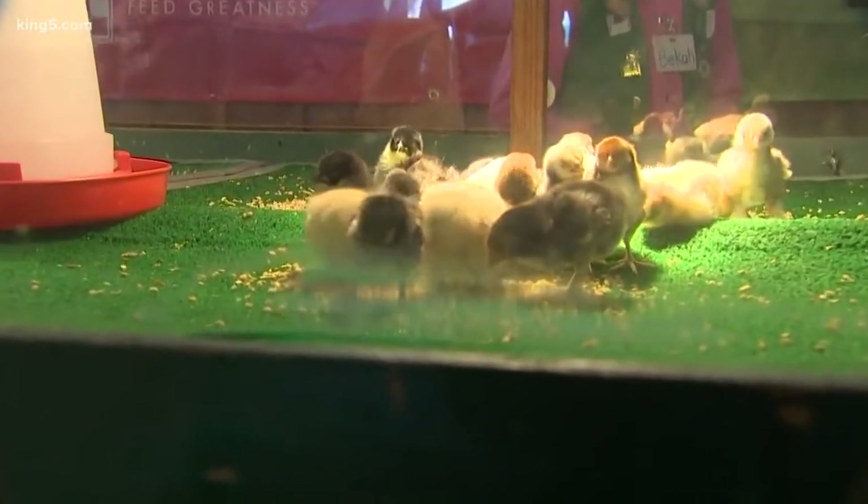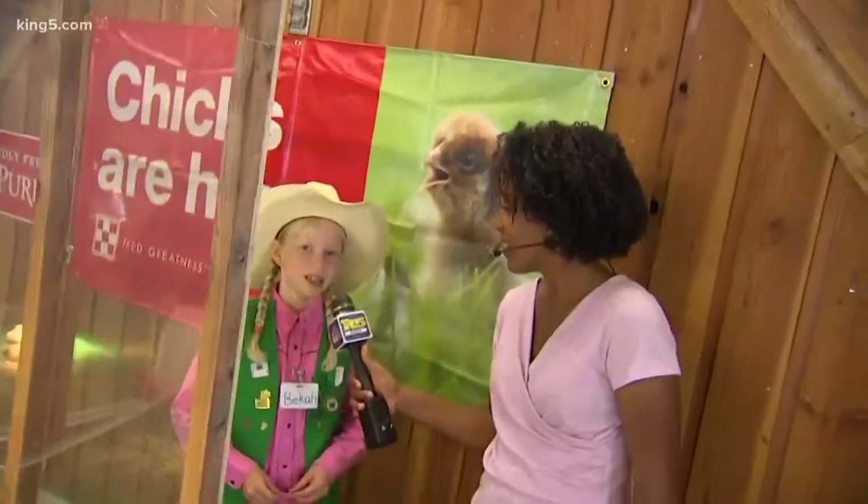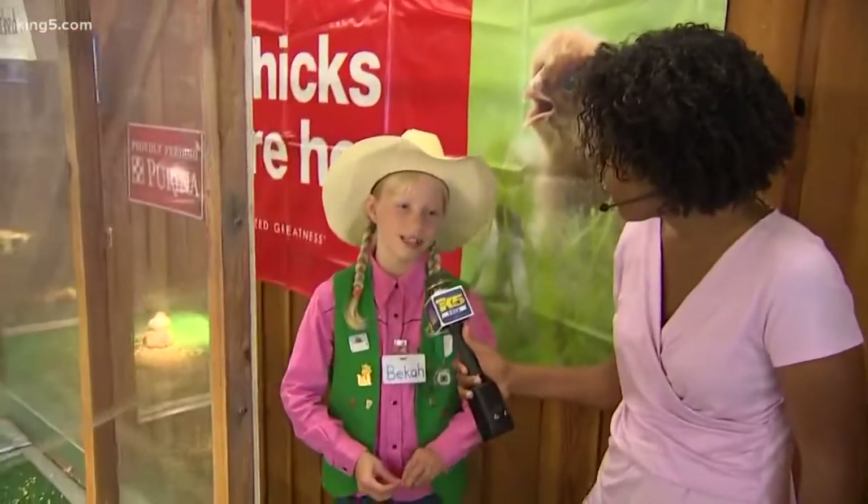What do you love about chickens? I like that they're small and easy to handle. Because like bigger animals, like cows and stuff, you couldn't hold a cow.